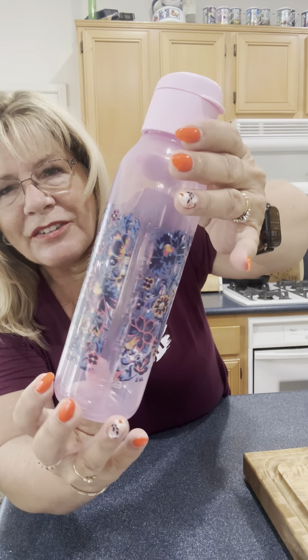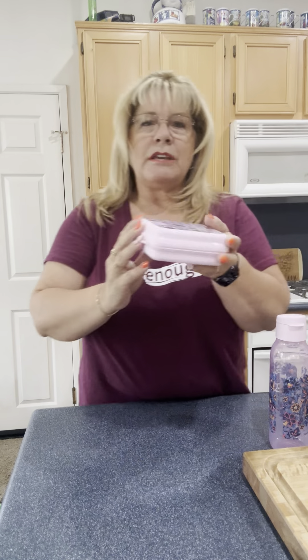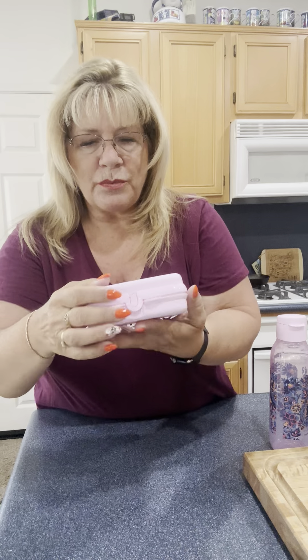And with that we have the sandwich keeper. Can you see how pretty this is? This is just gorgeous. Can you imagine going to work with your beautiful little Vera Bradley set — put your sandwich in there?